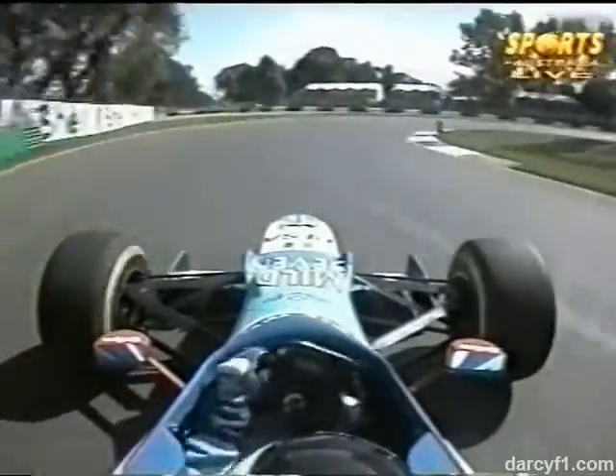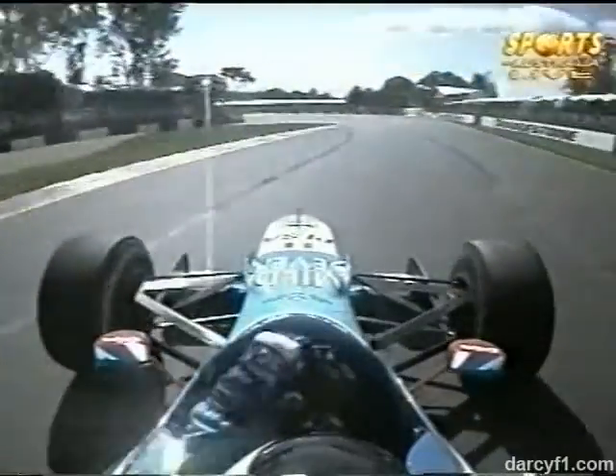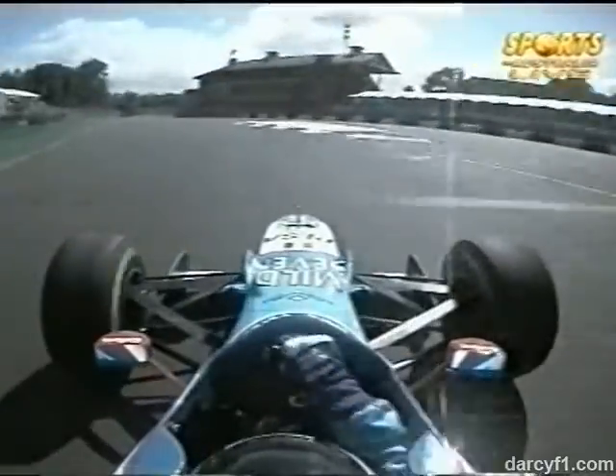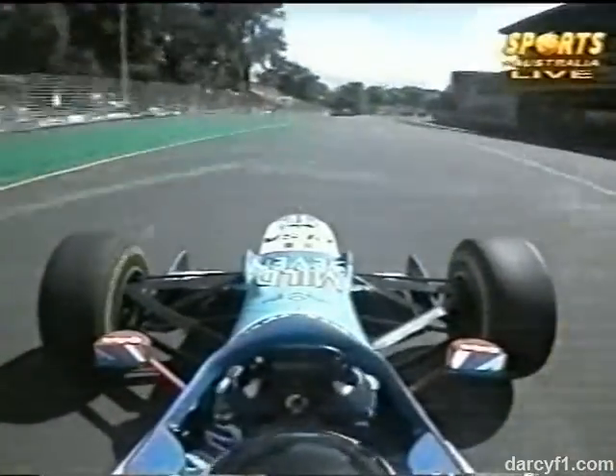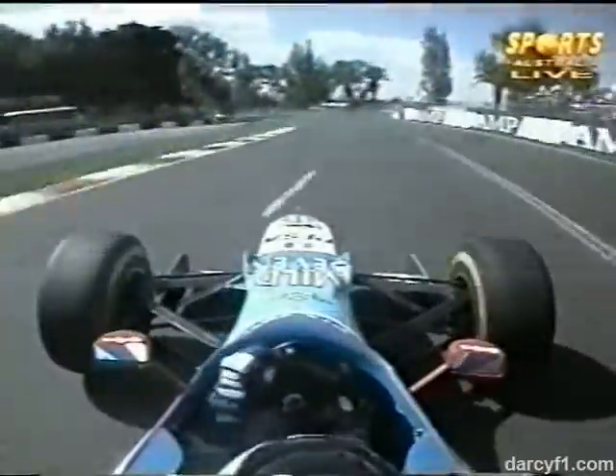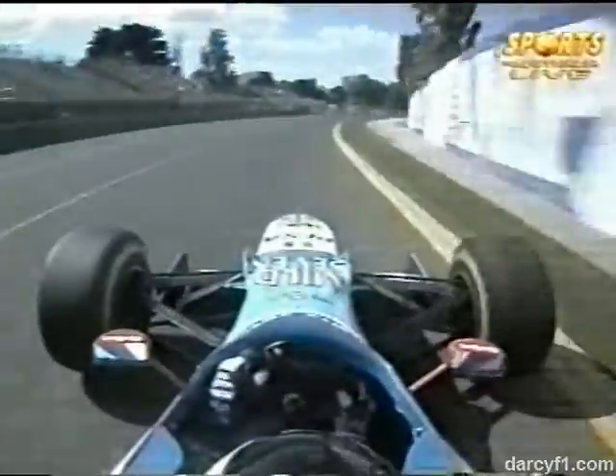Into this right-hander he has to keep it over to the right, because no sooner is he out of here than he's into a left-hander. There he goes, feeding on the throttle, back over to the left, getting it ready for a very fast right-hander. Now the next section has a little left kink before he has to go right, so he has to straight-line brake it — cuts it in nice and tight. The exit of this is very important because we're leading onto a very fast part of the circuit.